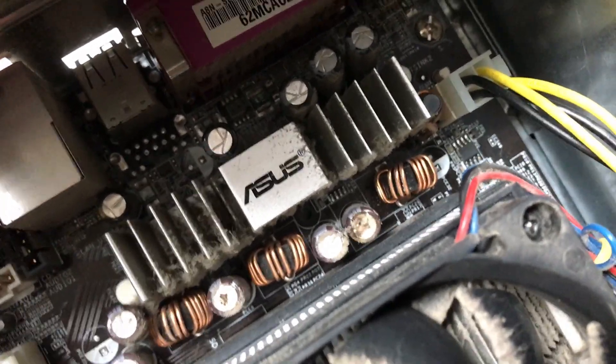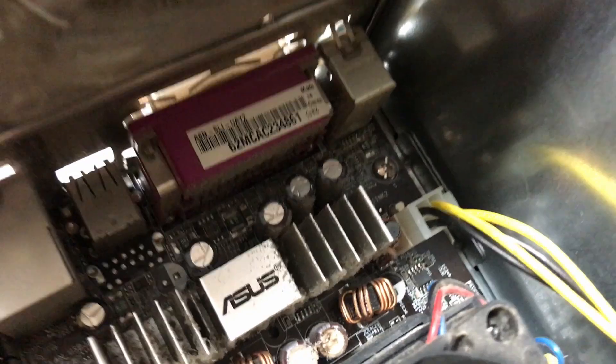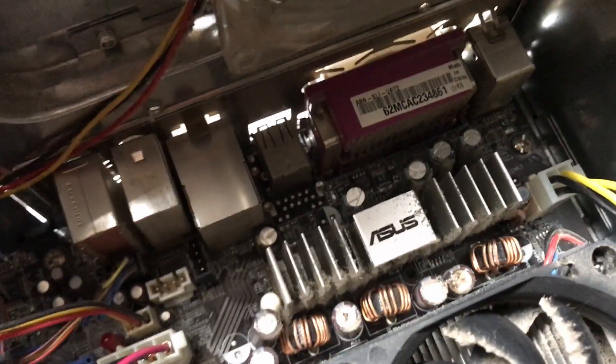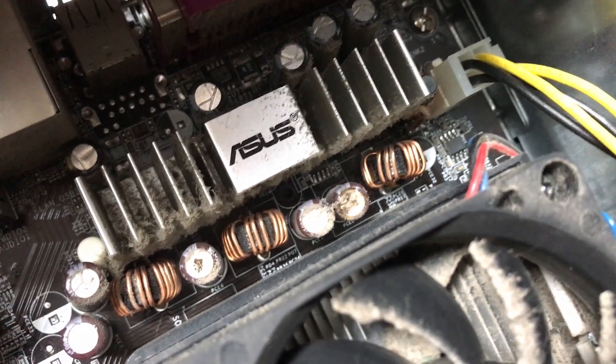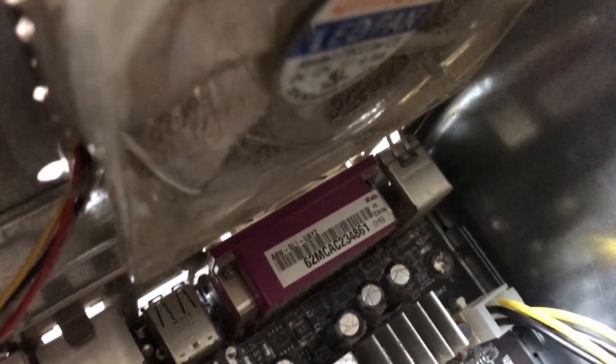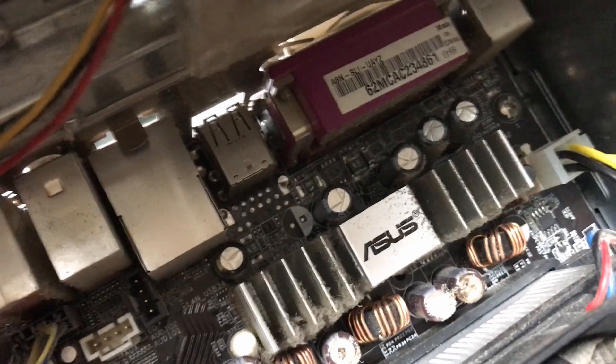Let's see what secrets lie inside. Oh, you've got to be kidding me — this is what I was worried about. If you've seen this channel before, you'll know: bad VRM caps. Two of them are leaking. I can't see the values clearly — oh, 1500 microfarad something. I don't think I have those. I'll take a closer look later after I take off the heat sink to clean it, and I'll see what values they are.